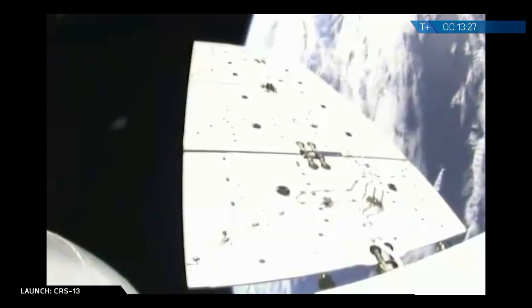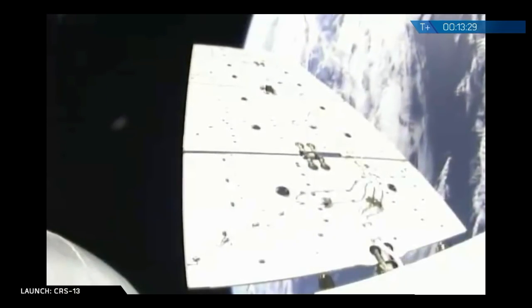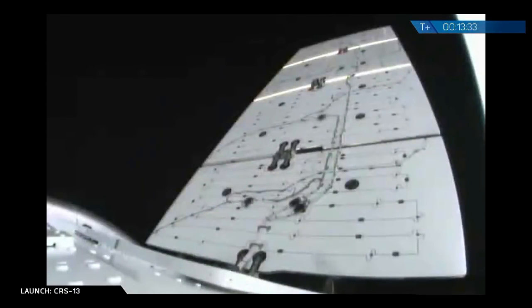As you can see there, visual confirmation of the Dragon solar arrays deploying. At this point in time, that's all we're going to cover for today's webcast. However, that's not the end of the mission. Dragon still has a couple days to go before it reaches the International Space Station.